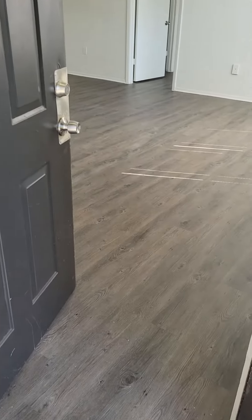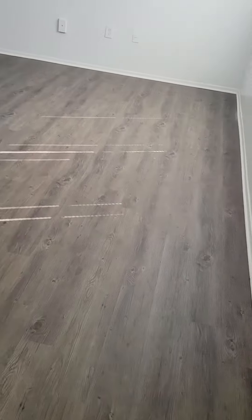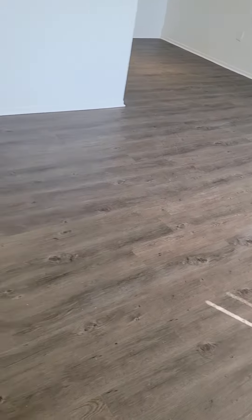Welcome to the Landys Condominiums in Altamont Springs. This is a ground floor, two bedroom, two bath condo.